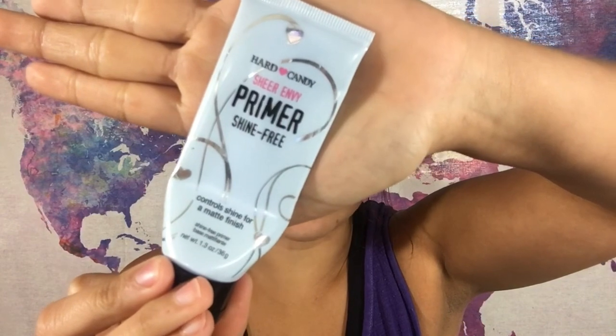So I've been using this Hard Candy primer. I got this at Walmart a long time ago. I used to not use primer — I thought it was kind of pointless — but I've noticed that not only does it blur out the spots where I have a tendency to build up oil, but it also acts as a binding layer between my skin and the foundation I'm about to put on.